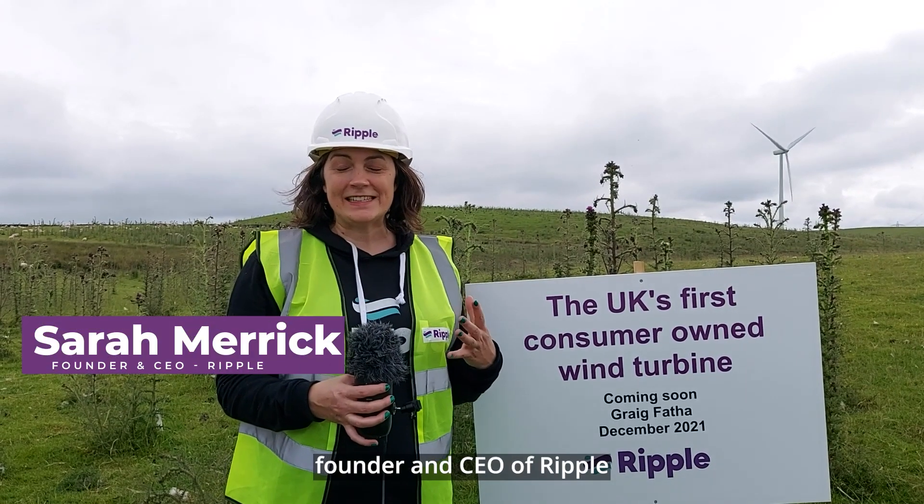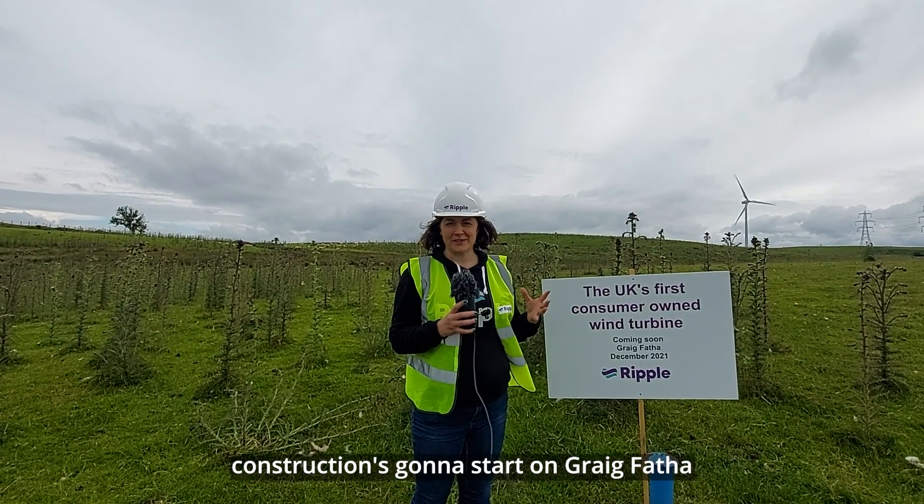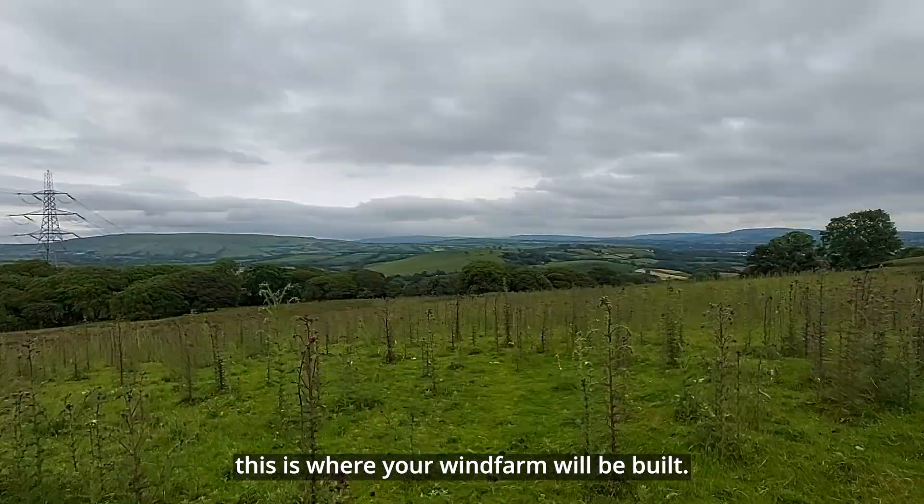Hi, I'm Sarah Merrick, founder and CEO of Ripple. We are so pleased that in one week's time construction is going to start on Greg Rather. For all of our more than 800 members, this is where your wind farm will be built.